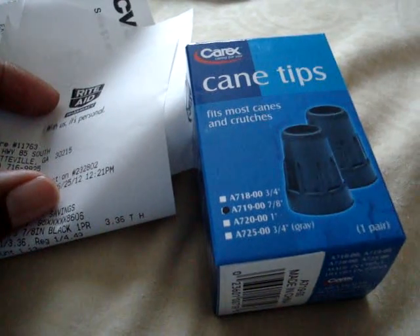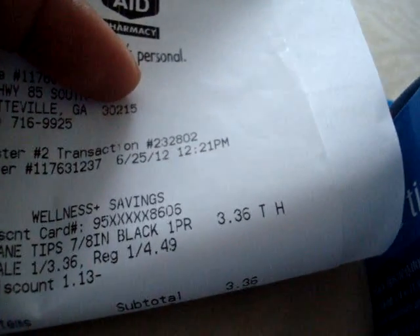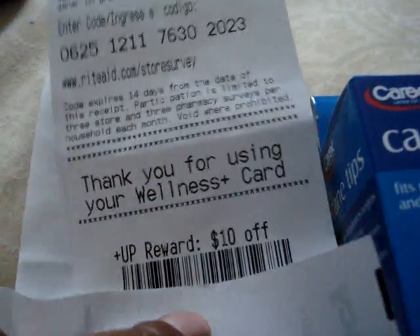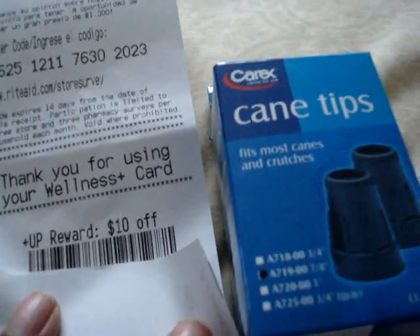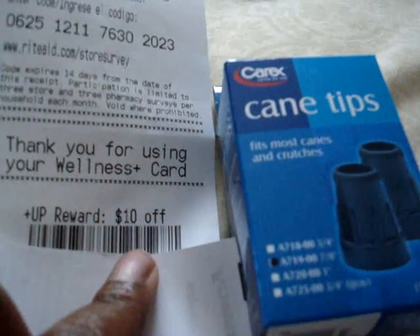These regular price is $4.49. They are 25% off, as you see on the receipt — regular price $4.49, now $3.36. It was like $0.20 in tax so it came to about $3.56. And as you can see, I have a $10 up reward. So I paid $3.36 for this and got back a $10 up reward.